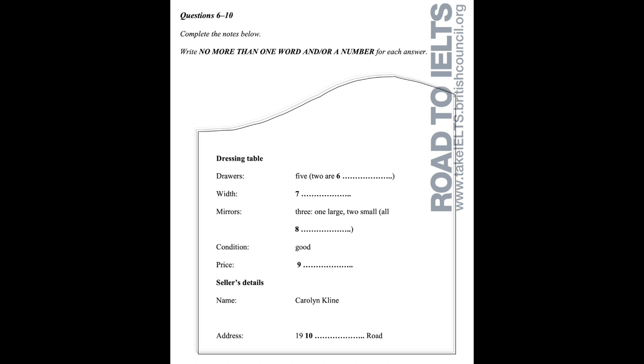Could I call round and have a look later today? What time were you thinking of? In about half an hour. Oh yes, that's fine. By the way, my name is Carolyn Klein — it's on the gate at the front of the house. Klein, is that K-L-I-N-E? That's right. And I live at 19 Domain Road — D-O-M-A-I-N Road. That's just off Ash Grove, isn't it? Yes. See you soon then — in about 30 minutes. That is the end of section one.